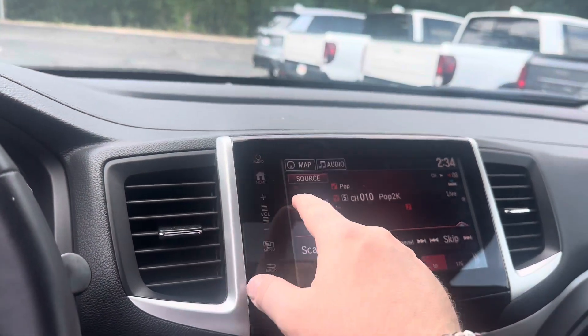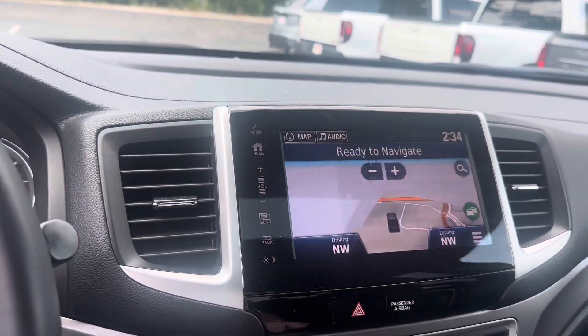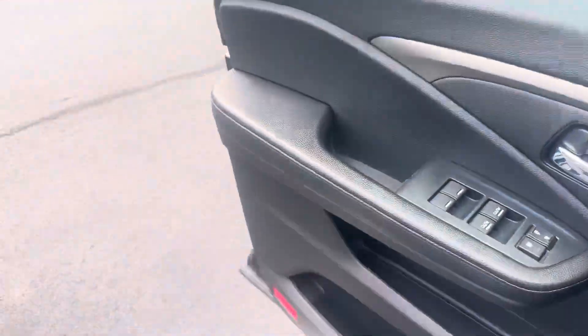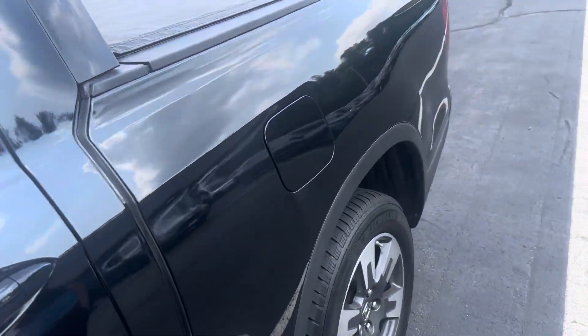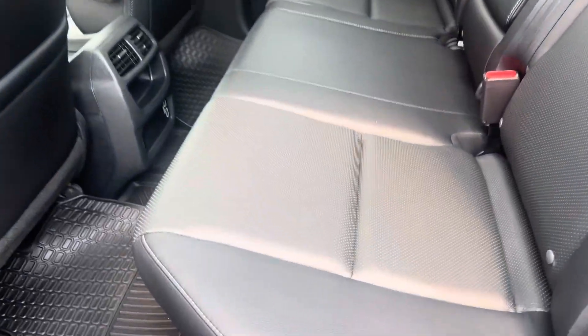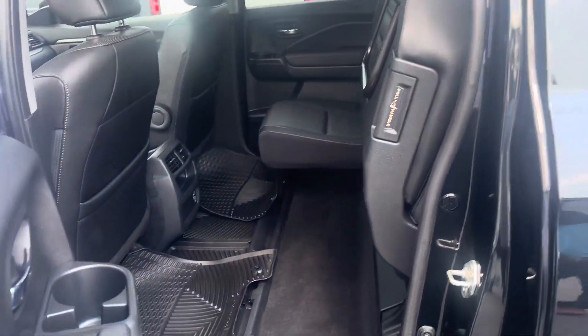Sirius XM and navigation built in. And one more really cool feature about these is the back seat — look at that, it folds up. That's very useful too.